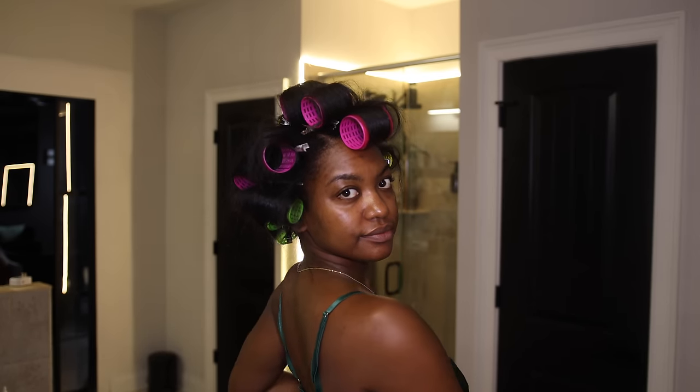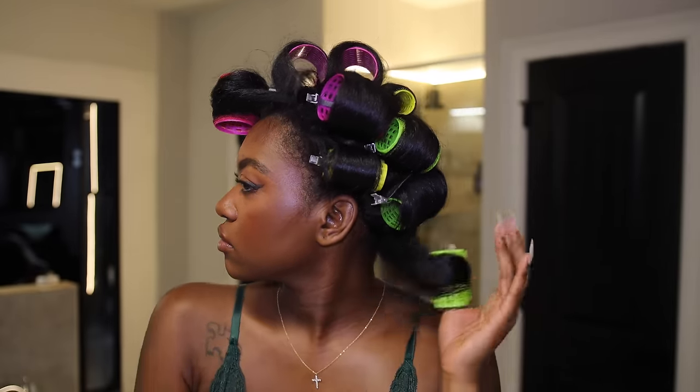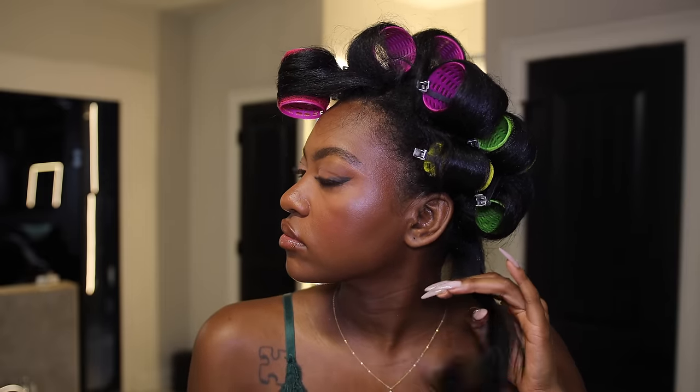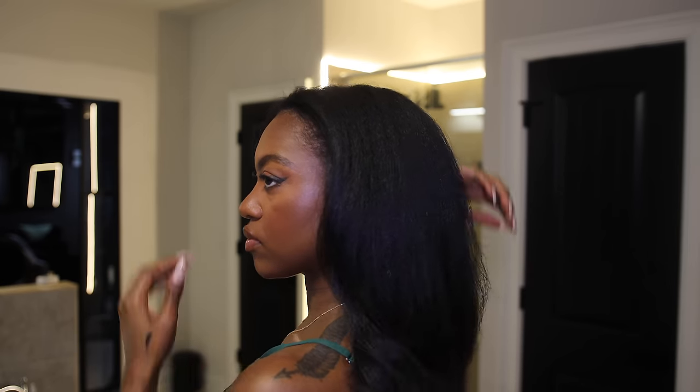I'm just gonna let y'all know I didn't really like it like that — it was just too poofy. Maybe if I had slept in the rollers, but I was not doing that. Okay, I lied — it is actually very cute, it's just not what I wanted. Look at the flow, it's giving relaxer vibes. So if you're ever looking for that relaxed look, the 1212 serum and rollers might be your go-to, but it won't give you a silk press. I hope you guys really enjoyed this video — if you did, please give it a thumbs up and I'll see you in my next one.